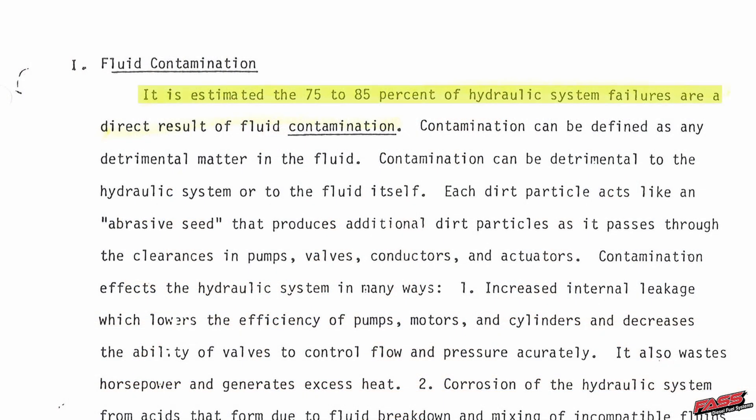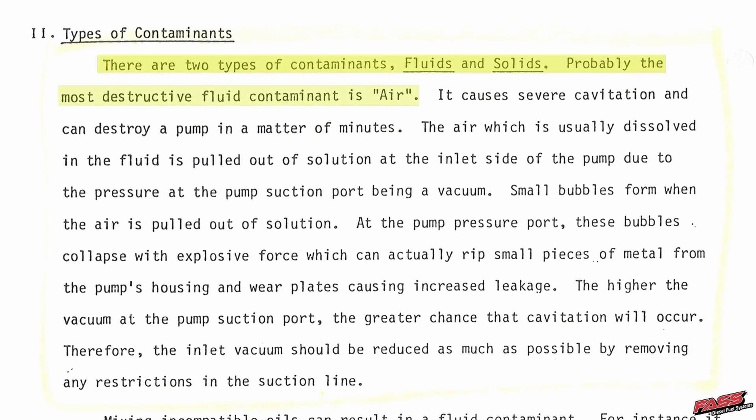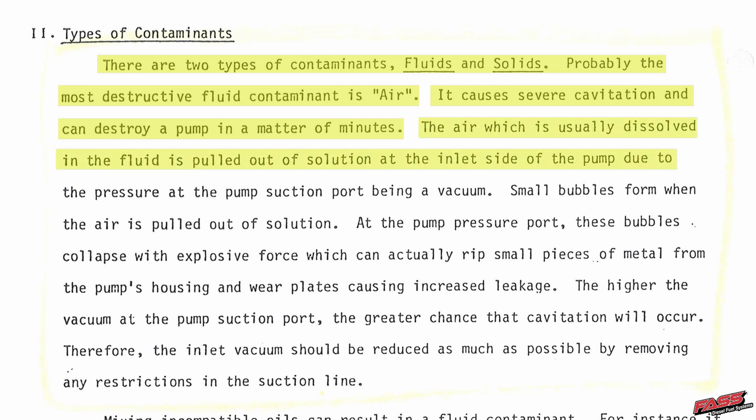It is estimated that 75 to 85 percent of hydraulic system failures are a direct result of fluid contaminants. There are two types: fluids and solids. Probably the most destructive fluid contaminant is air — it causes severe cavitation and can destroy a pump in a matter of minutes. The air, which is usually dissolved in the fluid, is pulled out of solution at the inlet side of the pump due to the vacuum at the pump suction port. Under positive pressure, as FAST provides, you experience less of this.